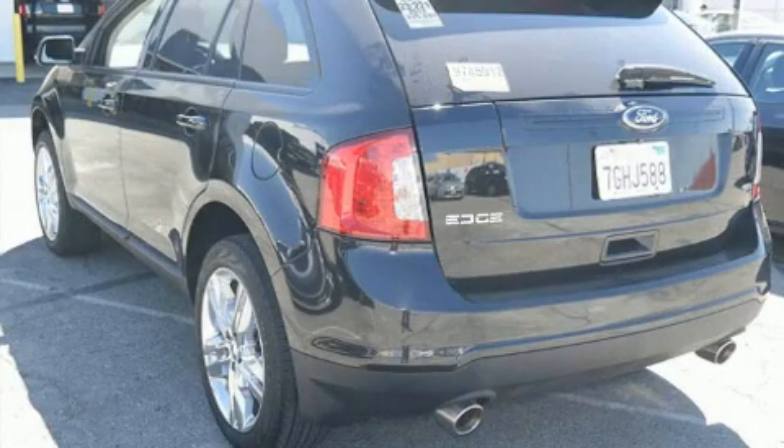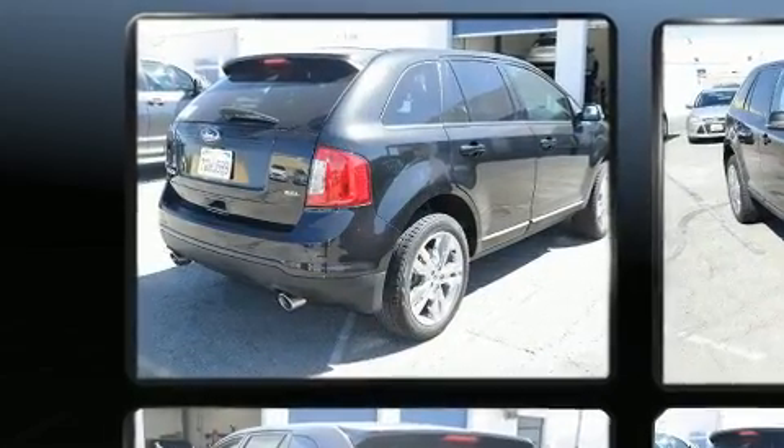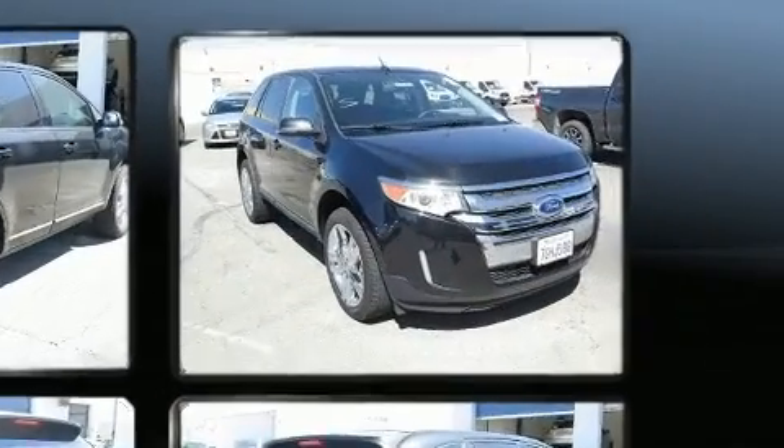Discerning drivers will appreciate the 2014 Ford Edge. With just over 25,000 miles on the odometer, this 4-door sport utility vehicle prioritizes comfort, safety and convenience.